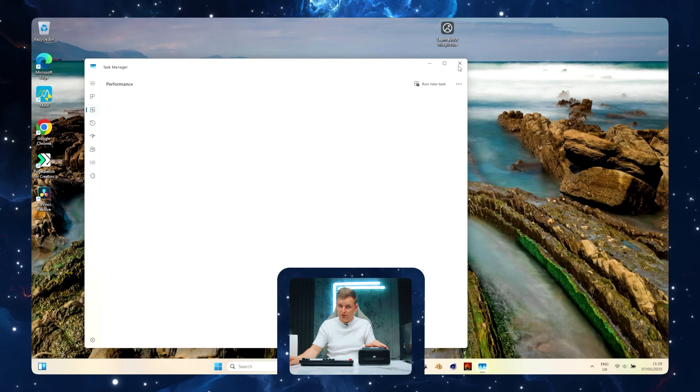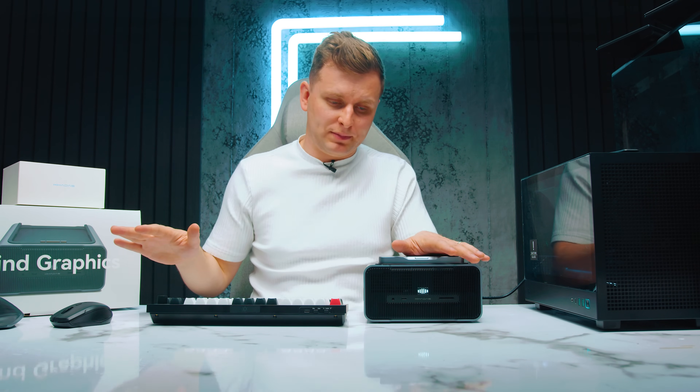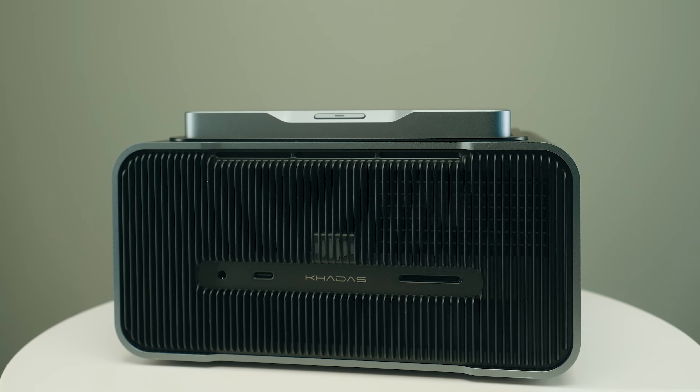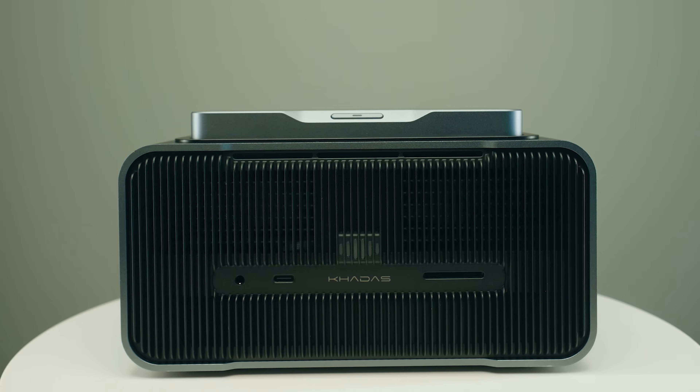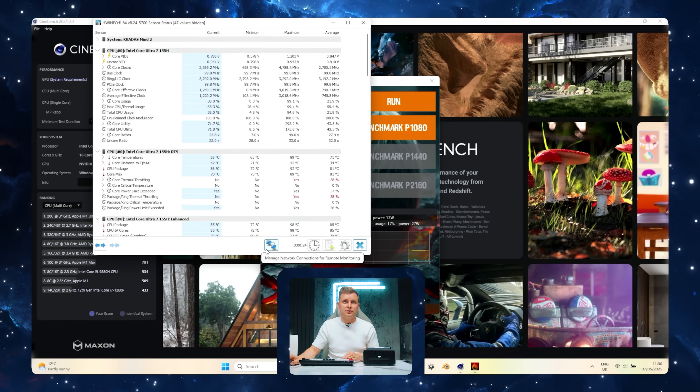We've got the built-in Intel graphics, which is really good for video editing — so if you're doing H.265 10-bit 4:2:2, super smooth playback, which is amazing. If you want to see the graphics in use, you might be thinking it's a laptop 4060 Ti, so probably not as good performance — but it's actually a desktop 4060 Ti, 16 gigabytes. Not laptop — this is what we usually get with eGPUs: desktop 4060 graphics.